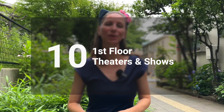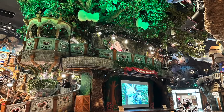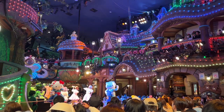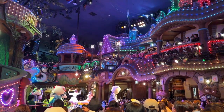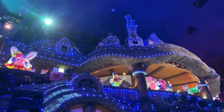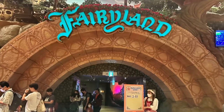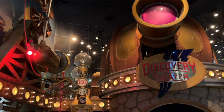After completing the second floor you can move down to the first floor where there are theaters and shows. Some of the shows are also performed outside at the Wisdom Tree, which is right in the center of Puroland. For those, just grab a place to sit on the floor. The schedule has an icon which indicates which shows utilize the light-up wand. The theaters include the Fairyland Theater, Marchin Theater, and Discovery Theater.